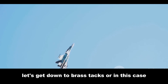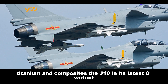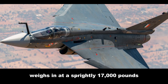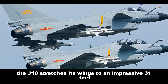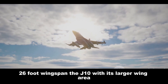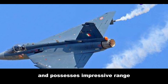Getting down to brass tacks — or in this case, titanium and composites. The J-10, in its latest C variant, tips the scales at around 19,000 pounds fully loaded. The Tejas, a lightweight contender, weighs in at a sprightly 17,000 pounds combat ready. The J-10 stretches its wings to an impressive 31 feet, while the Tejas clocks in with a more compact 26-foot wingspan. The J-10, with its larger wing area, excels in high-altitude engagements and possesses impressive range.